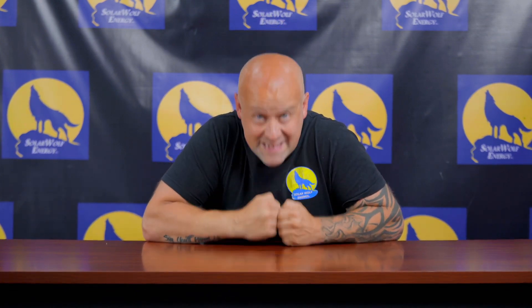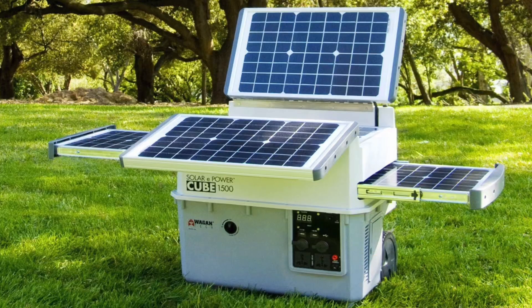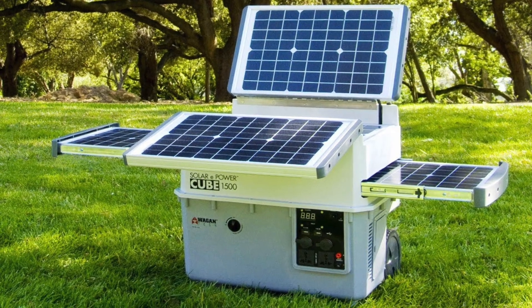Hey everyone, welcome to another episode of Uncensored Solar TV, brought to you by my amazing team at Solar Wolf Energy. Today we are talking about portable solar.